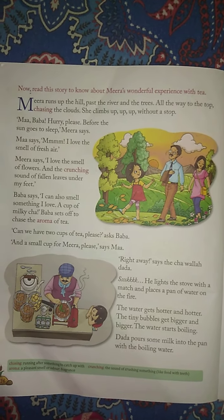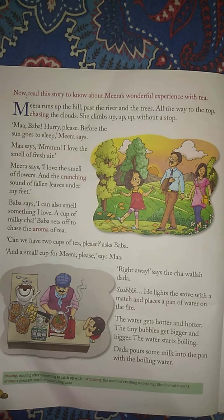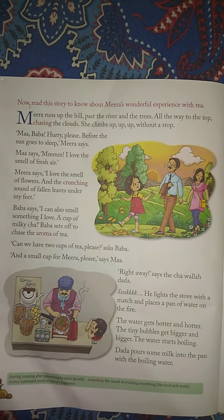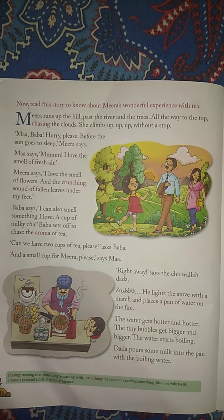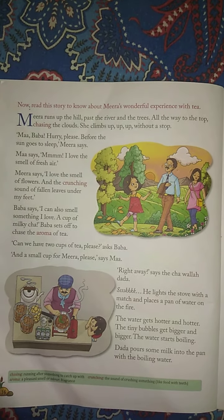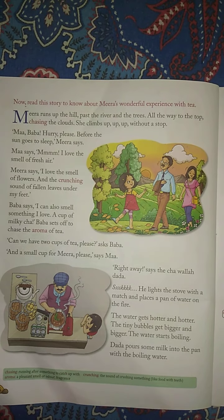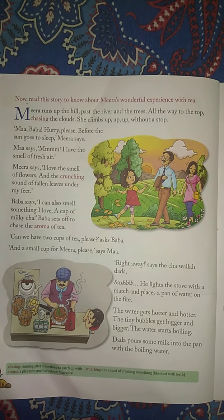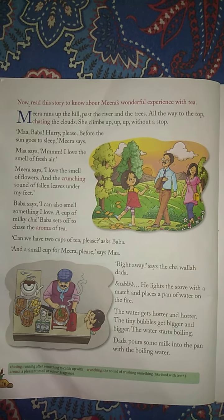I love the smell of flowers and the crunching sound of fallen leaves under my feet, Meera says. Baba says: I can also smell something I love — a cup of milky cha. Baba sets off to chase the aroma of tea. Can we have two cups of tea, please? asks Baba. And a small cup for Meera, please, says Ma. Right away, says the Chawala Dada.